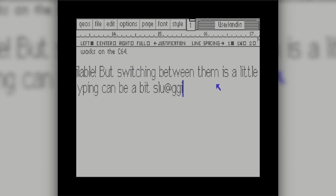In retrospect, I appreciate the ingenuity required to make a GUI that could run on a Commodore 64.